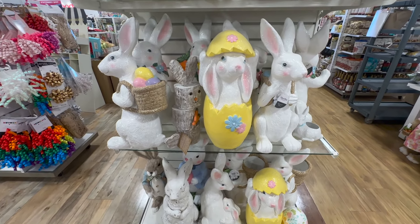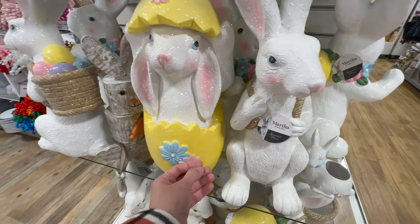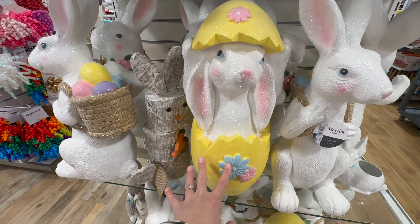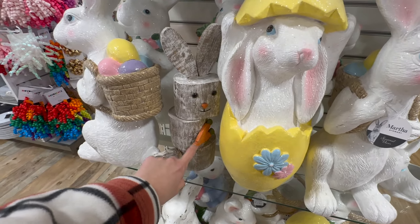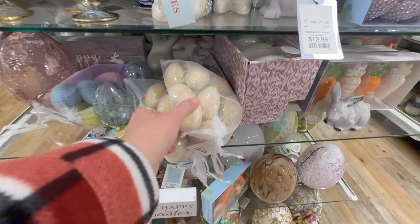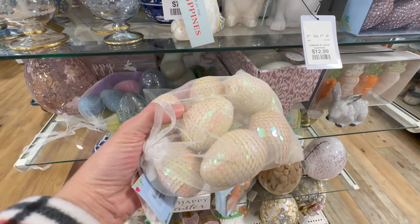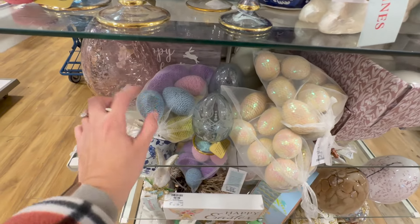We have some ceramic beautiful Easter bunnies. This one here is Martha Stewart seasonal decor. This guy here is beautiful inside that Easter yellow egg. This is really cool — it's like folky art, kind of looks like stacked wood with the Easter bunny and little rabbits. They also have eggs for decor — they come in these mesh bags. Wow — sequin eggs, very beautiful. And then they have these here which look like net.